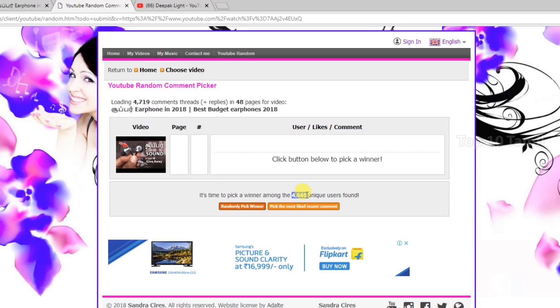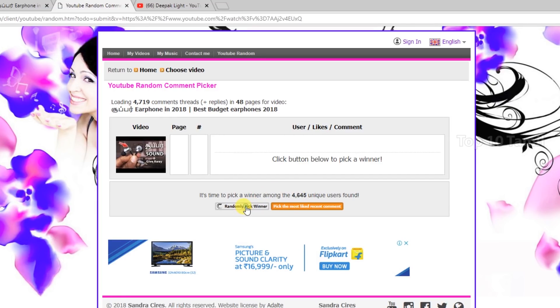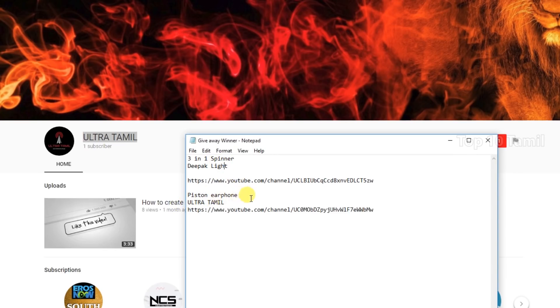We will see the 3-in-1 fidget spinner and the 4-in-1 fidget spinner. We will click the random pick winner. So we will see the 2-in-1 fidget spinner results. Now we are going to unbox the product from the company side that we will give away.